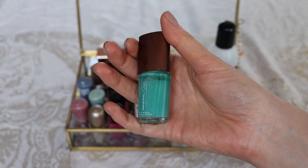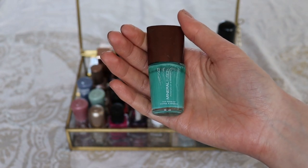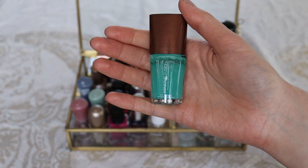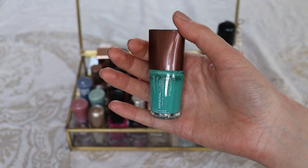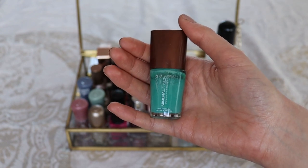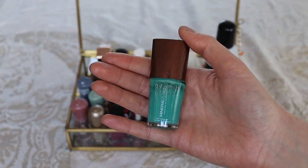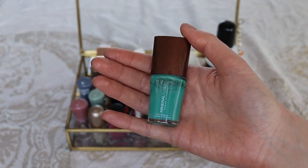This is my other nail polish from Mineral Fusion — the nail lacquer in the shade Lagoon. It's a true turquoise, which I like once in a while. However, what I don't like is that it dries matte. The Catrice top coat does give it a glossy finish, but overall I don't like a matte finish on nail polish.